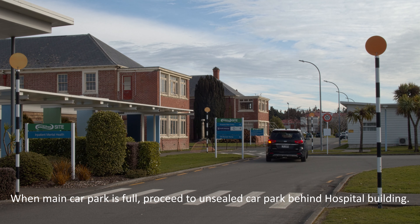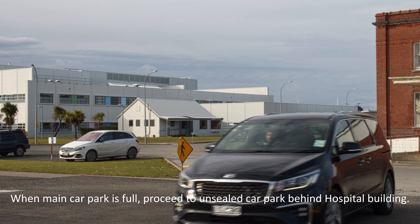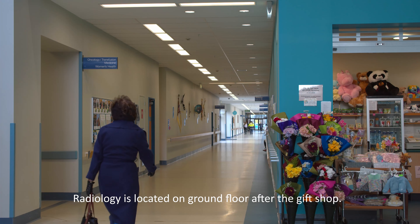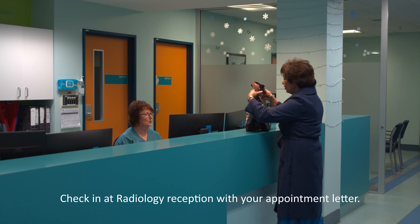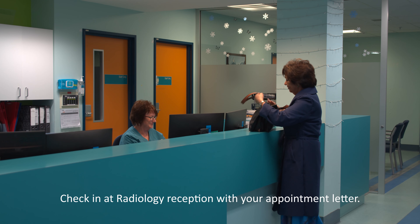If the main car parks are full, there is an unsealed car park behind the main building, but allow a few extra minutes to walk from there. For your outpatient appointment, you will find us on the ground floor of the hospital. From the main entrance, we're the first department on the right after the gift shop. When you arrive, please check in at our reception. Remember to bring your appointment letter with you to show our reception staff.